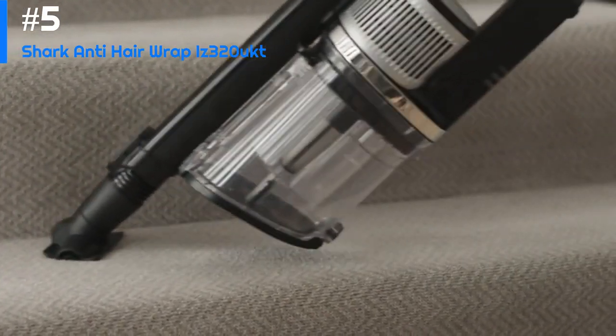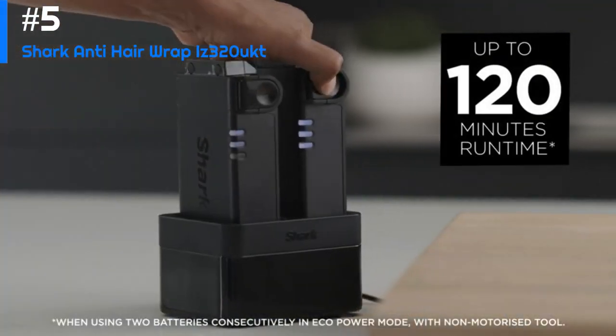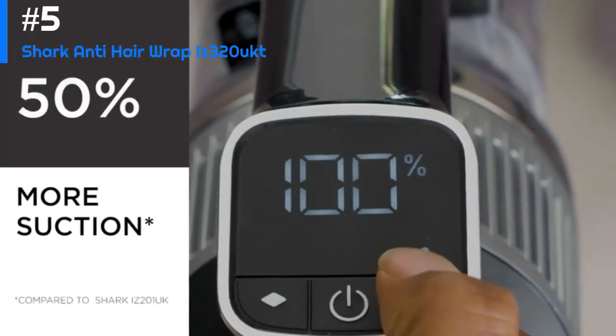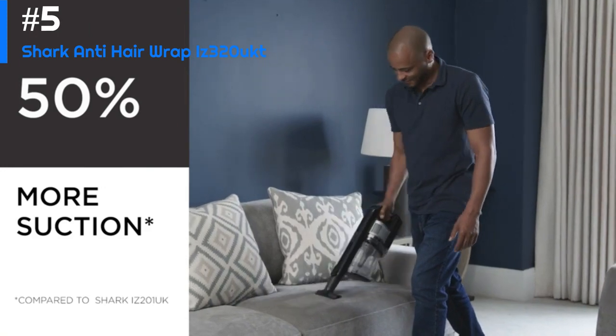Overall, the Shark Anti-Hair Wrap IZ320 Up is an excellent vacuum cleaner that delivers impressive performance and versatility. If you're in the market for a powerful cordless vacuum that can handle pet hair and other debris, this is definitely a model worth considering.